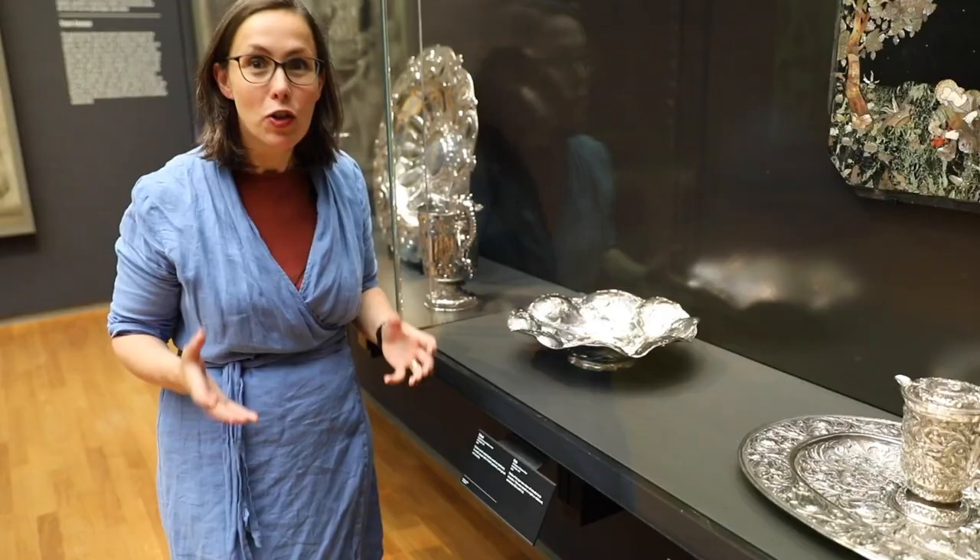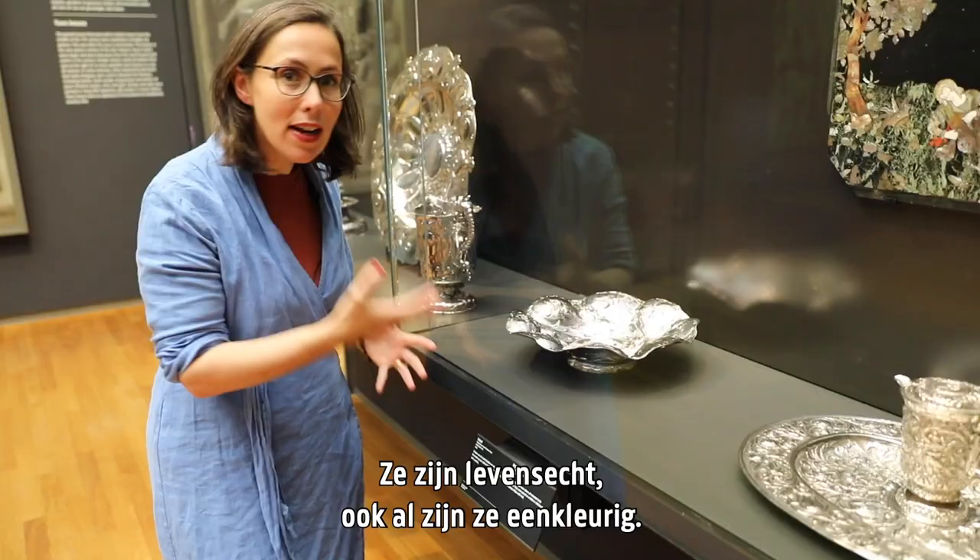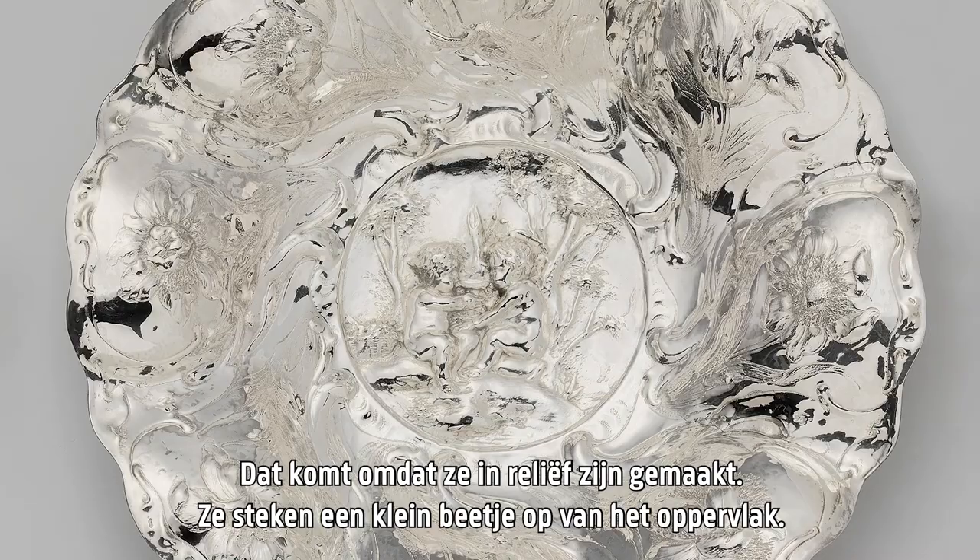Just look at this wonderful silver dish. The flowers — lilies and tulips — are shown from different angles. They're very lifelike even though they're monochrome, made in silver. That's because they're embossed — they rise up from the surface just a little bit.